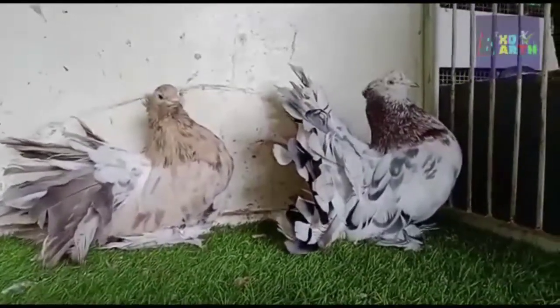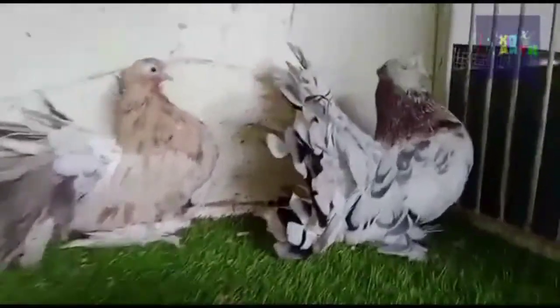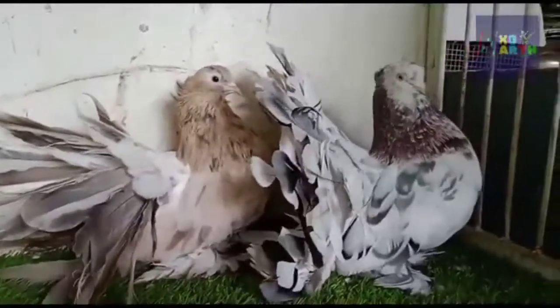Americans have developed this bird from Laka Pigeon. At the time of colonialism, Britain took this bird from India, then it spread into America. That was the way these pigeons got there.